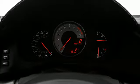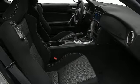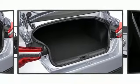Top features include cruise control, a tachometer, variably intermittent wipers, an outside temperature display, fully automatic headlights, and remote keyless entry. Audio features include an AM/FM radio, steering wheel mounted audio controls, and eight speakers enhancing the audio experience.